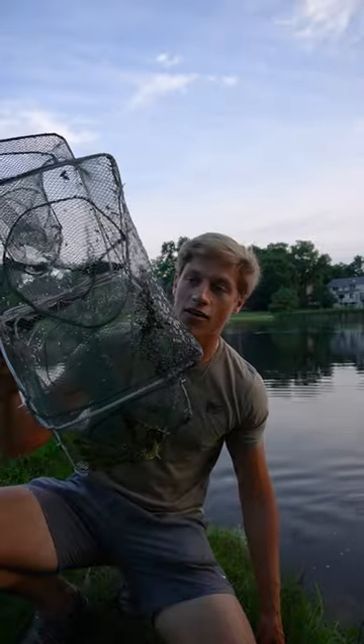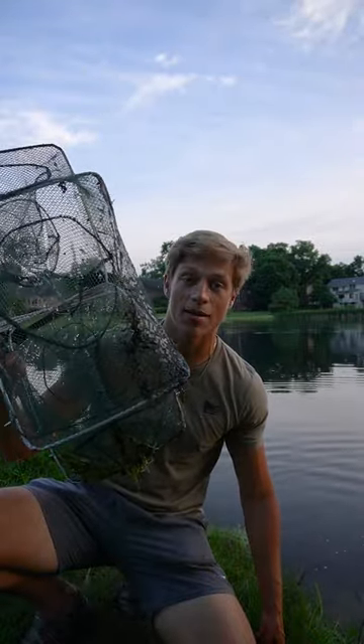See you later, buddy! Well, there you have it — this crazy looking trap I found off Amazon can catch turtles and giant bluegill.